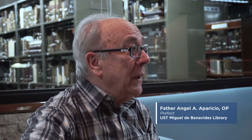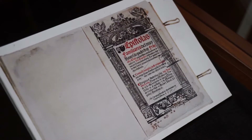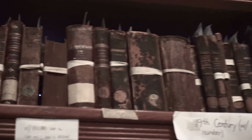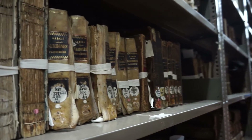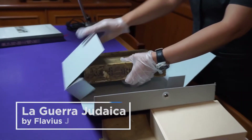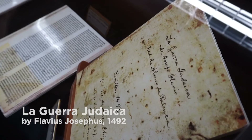Here we preserve our collections from the past years, from the beginning of the existence of our university. Our library has a big collection of books from the foundation up to this moment. The oldest book that we have in the University of Santo Tomas is titled Lagera Judaica, printed in 1492, and the author is Flavius Josephus.